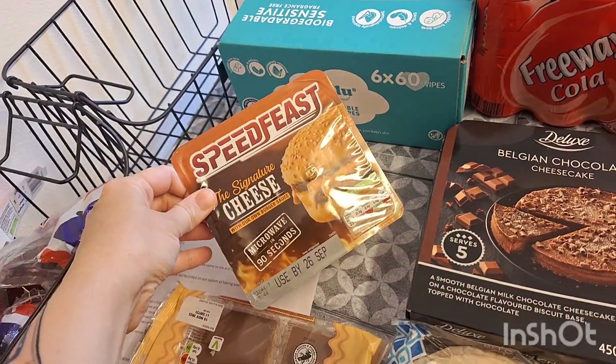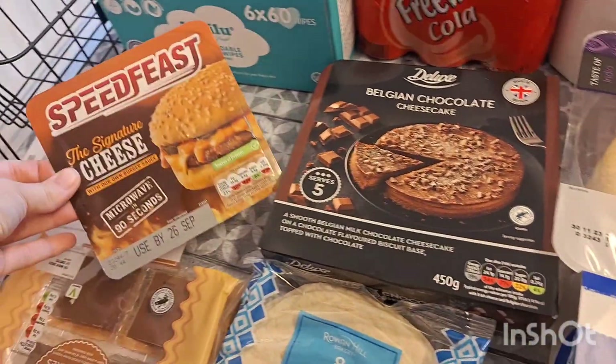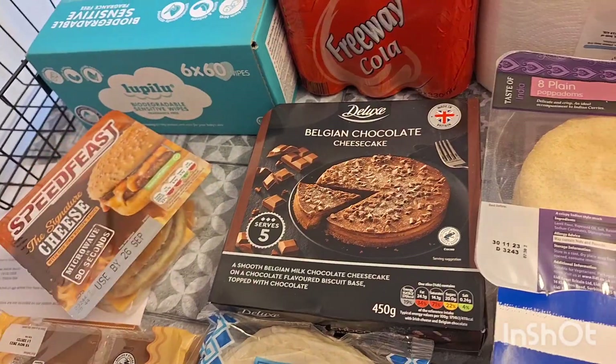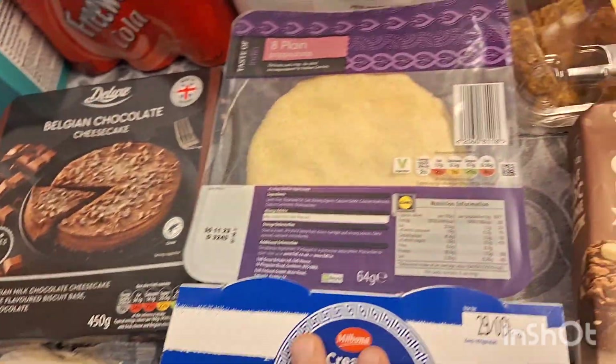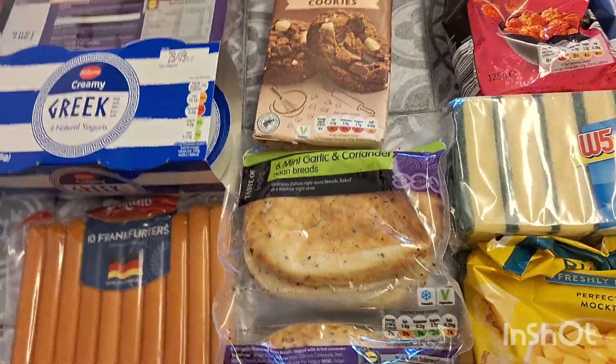One of these burgers — my son absolutely loves these because of the sauce. He says it's really nice, signature cheese he thinks, but he likes it anyway. A Badian chocolate cheesecake, some poppadoms and naan breads — obviously I'll make an Indian-style curry and have these on the side.